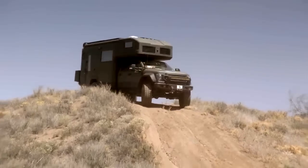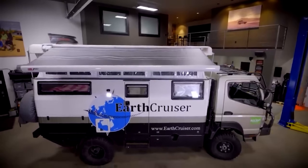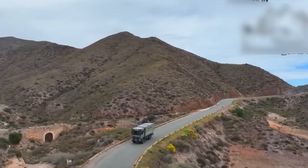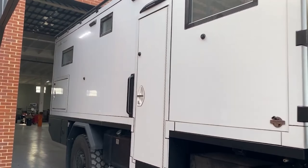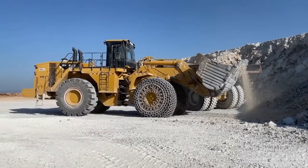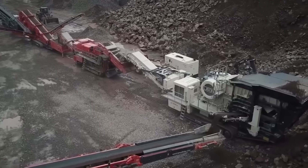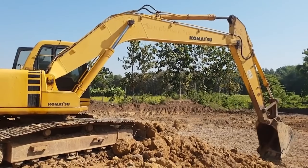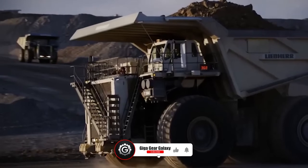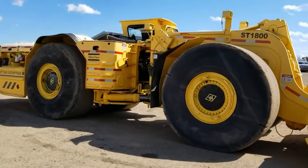As we conclude our voyage across the world of exceptional expedition trucks, we'd love to know your thoughts. Which of these trailblazing vehicles has ignited your spirit of adventure? Let us know your top picks in the comments below. If this journey has sparked your wanderlust, don't forget to like, share, and subscribe for more. Until our next adventure, thank you for joining us at GigaGear Galaxy. Your support helps us delve deeper into these incredible vehicles.